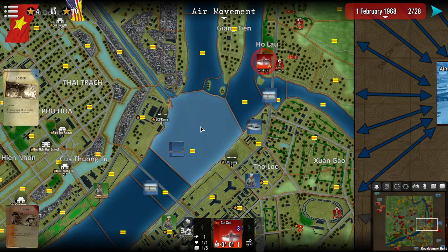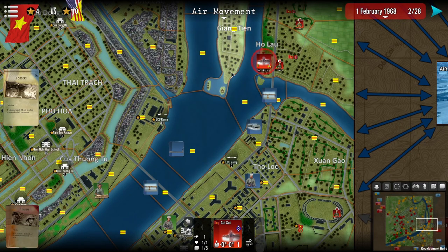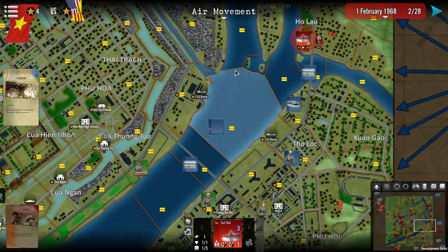I would like to position them as close as they could move within range, but it is important to control the riverine access and movement along the Perfume River.